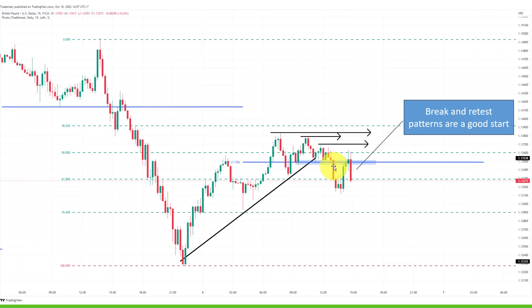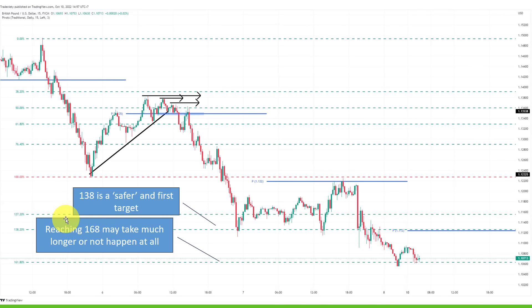We break out below it, retest the pivot point from underneath, and then unfold into the first target at 138%. If you're just starting out, 138 is closer than 161, so you have a higher chance of price reaching it. For a target closer to your entry, go for 138 — it's usually a good choice. The market did reach 161, but it took a long, long time — about two and a half days here. As a day trader, being in a trade for one and a half to two days is very, very long. In the beginning, practice getting in with a closer target, and you should generally see an improvement in your win rate.